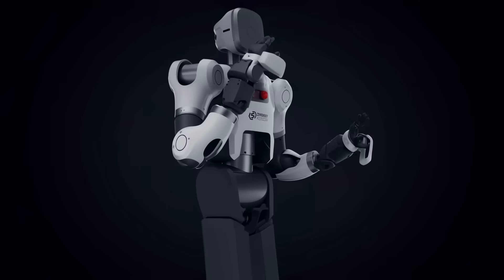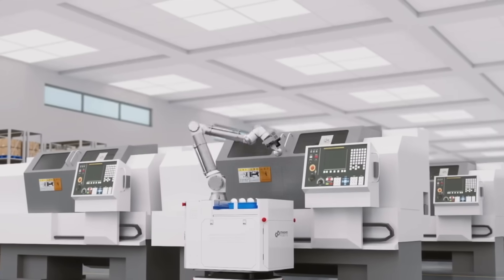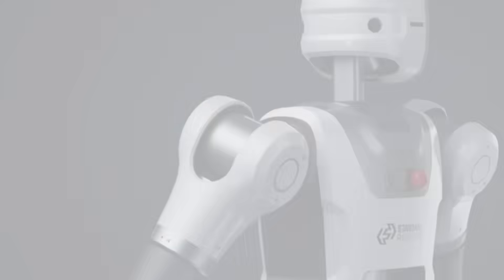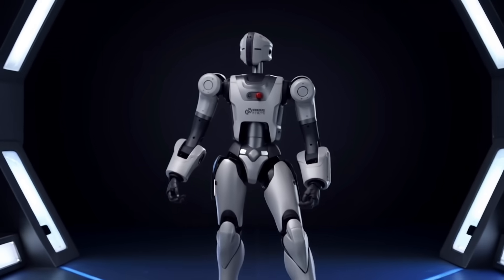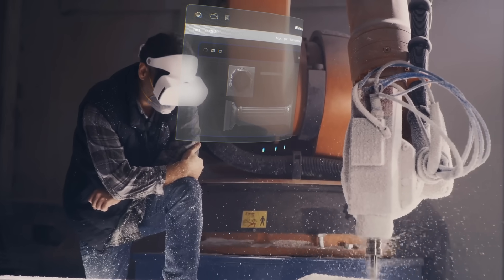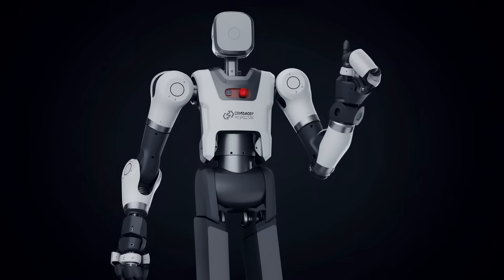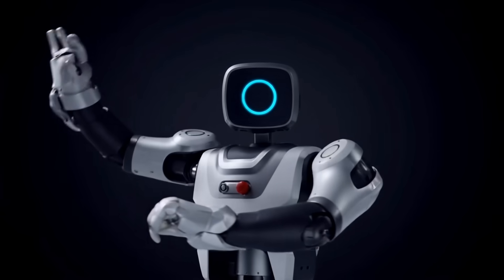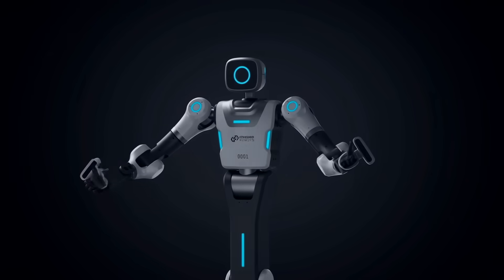This allows it to avoid bumping into things like wires or walls, and figure out exactly what it's looking at and how to interact with it. It moves around on its own, but if needed, a human operator can take over remotely using a virtual reality headset and control it in real time through a fifth-generation network. The connection is super fast with barely any delay, which is important for situations where the robot needs to do really precise movements, like placing something inside a tight space.